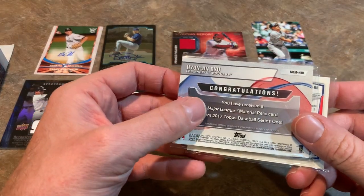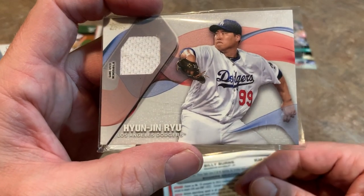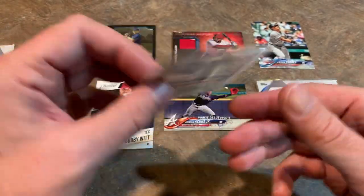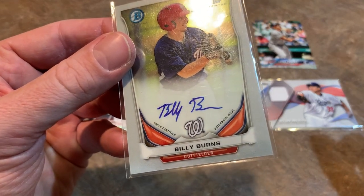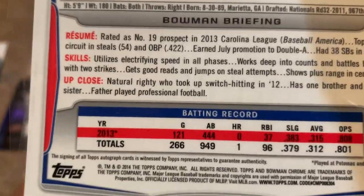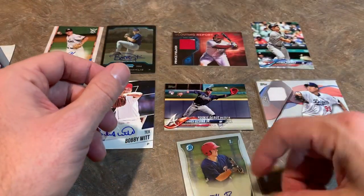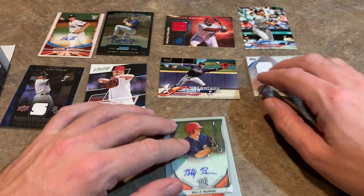Let's check out the hits. Hyun-Jin Ryu — he always has a really nice earned run average. Did he lead the majors in ERA last year? It's game-used, and he's now on the Blue Jays. And Billy Burns, who used to be a speedster — Billy Burns autographed his first Bowman card. 54 steals, tops in the league. Very, very nice autograph there. So the hits from box three included a Hyun-Jin Ryu game-used relic and a Billy Burns autograph.